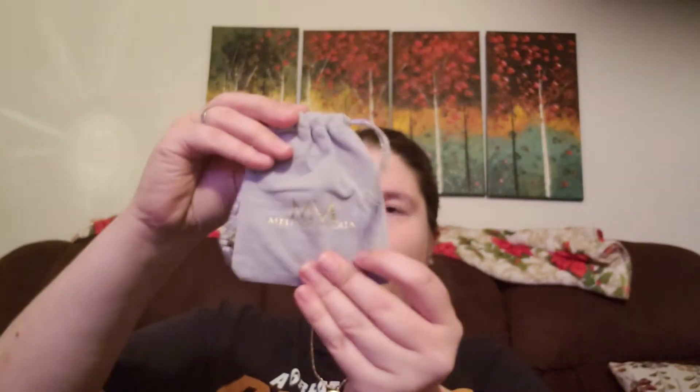Next I see the Melinda Maria Designs Sabrina Pod Necklace — retail value is $98. It comes in a cute little gray package. You were able to pick the color, either gold or silver, and I picked silver. I'm a silver girl! I feel like I wish most subscription boxes would at least let you pick the color of your jewelry.